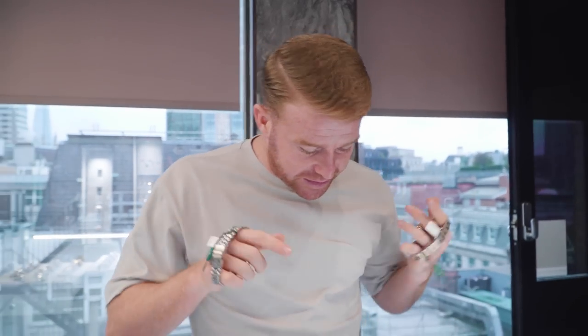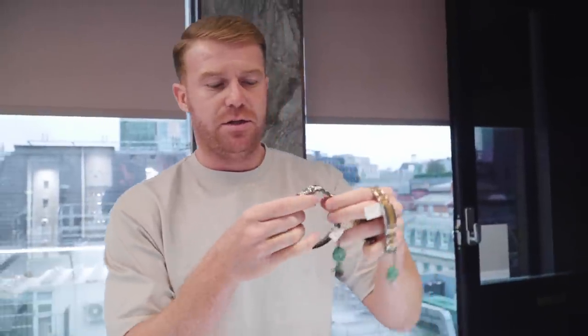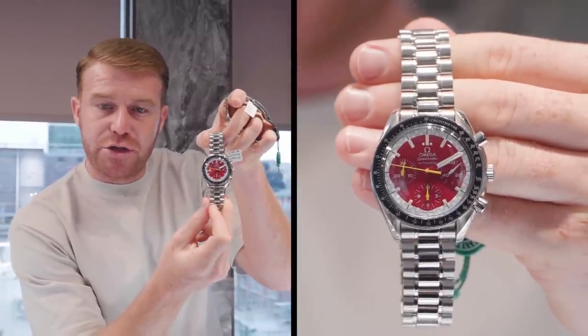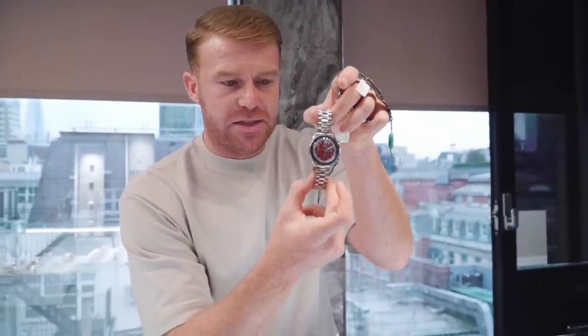We've sold two watches and it's not even 10 o'clock yet. First up is the Omega Speedmaster — the red dial. This one is a beautiful watch, not one that we often deal with. However, it's the Schumacher version, so it was a nice one for us to stock. The customer hit us up on it straight away.